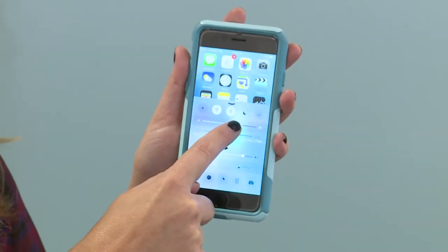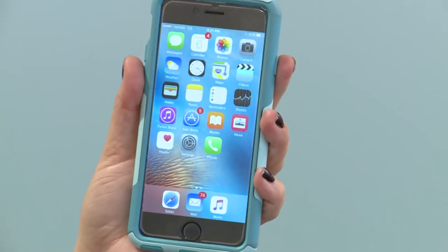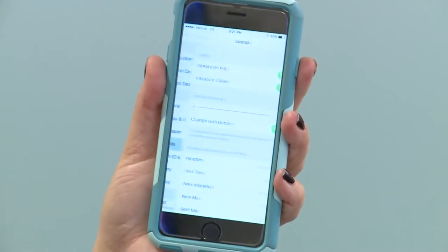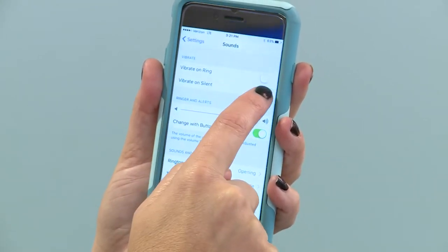Step one, dim your screen. Step two, turn off vibration notifications on your phone. To do this, hit settings, go into sounds, and turn off the vibration ring and the vibrate silent.